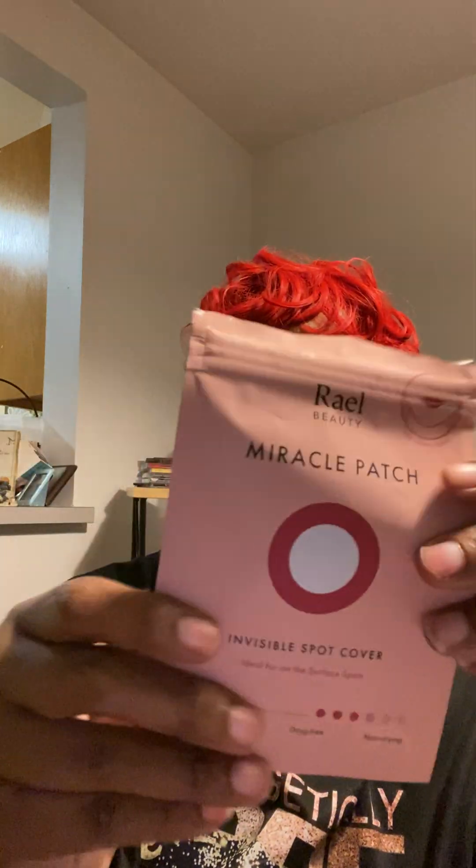I got Face Mask by Pink Wanda and Jojoba Serum Mask. I used two, so I'm just going to share one. And Royal Beauty Miracle Pack — the little dots. These are pretty good.